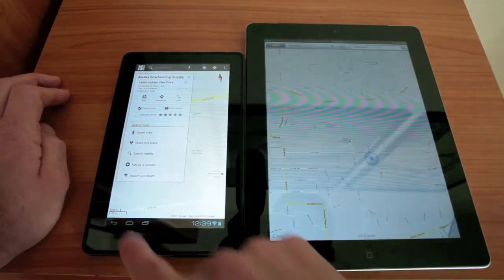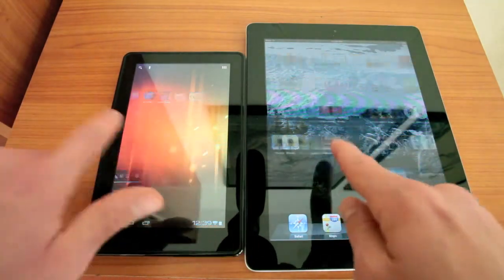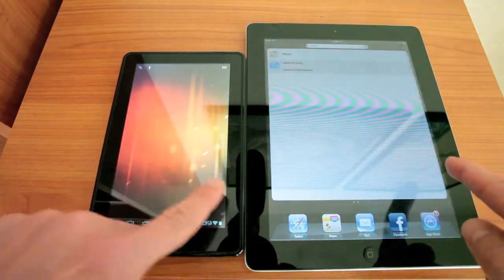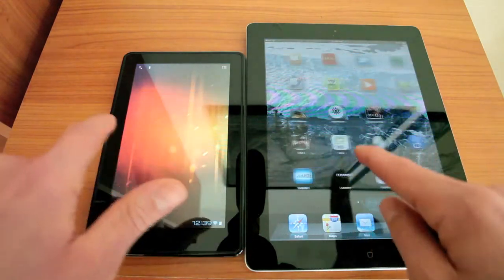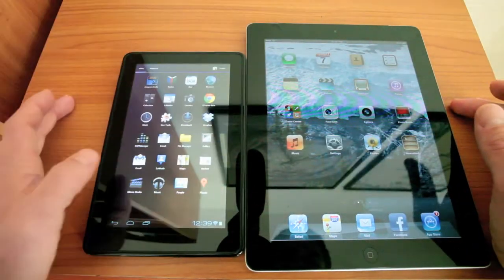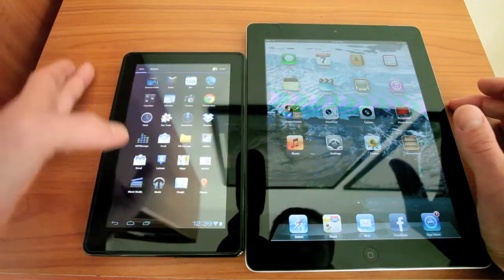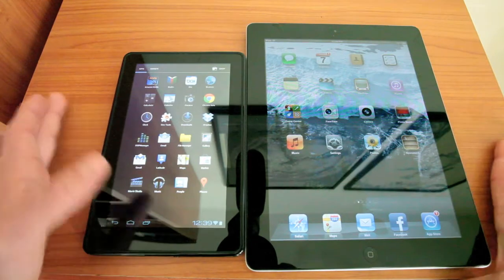We're going to go home and just scroll a bit and look at the fluidness of this home screen. It's not too bad on both of these guys. If we go to the app drawer, there's a little bit of lag there on the Kindle — not 100% smooth, but still not terrible.